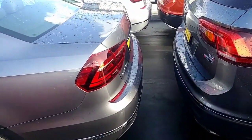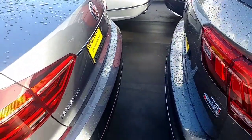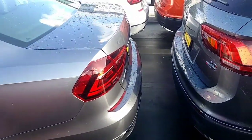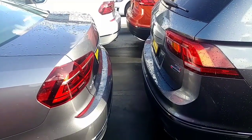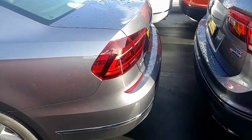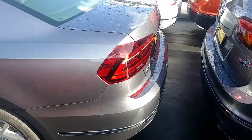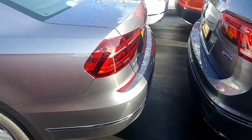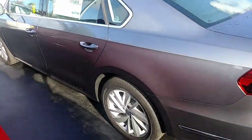Also with the rear traffic alert, we do have the backup camera. Besides the backup camera, it has a radar that goes left and right. So if you're backing up and someone's flying down the aisle, your car will pick it up and give you a little warning to stop. If you proceed to back up, the brakes will actually apply on the vehicle and stop you from getting rear-ended.